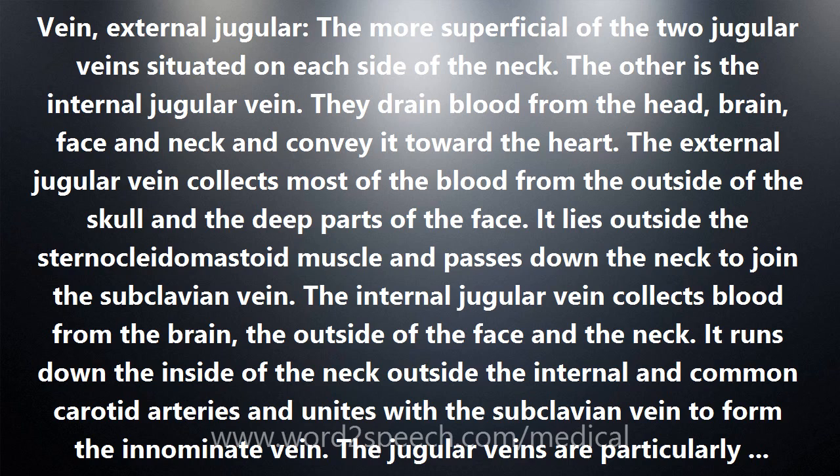The word jugular refers to the throat or neck. It derives from the Latin jugular, meaning throat or collarbone, and the Latin jugum, meaning yoke. To go for the jugular is to attack a vital part that is particularly vulnerable.